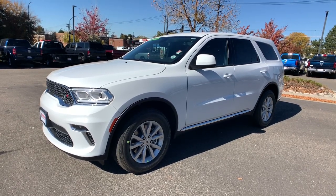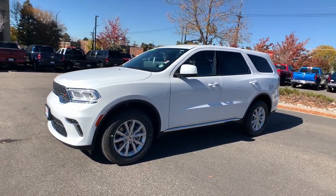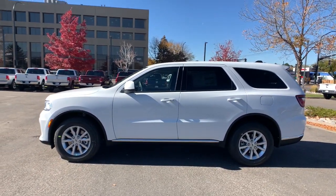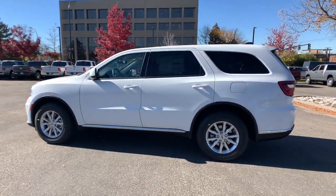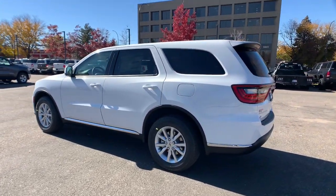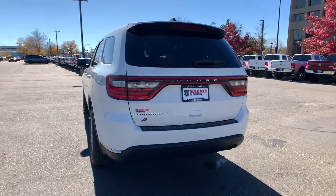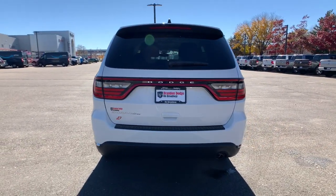This could be the car for you. The 2021 Dodge Durango. The Durango makes even the most demanding tasks look and feel easy. Its bold power, uncompromising capability, and technology that prioritizes passenger safety and comfort make it the go-to SUV.